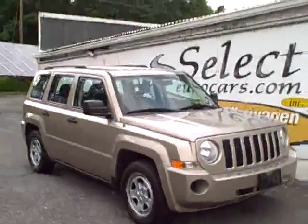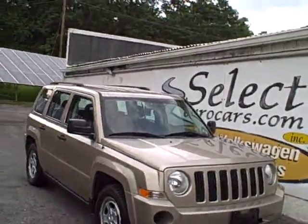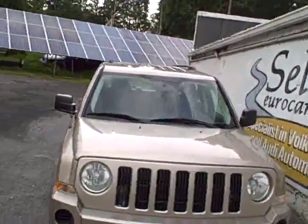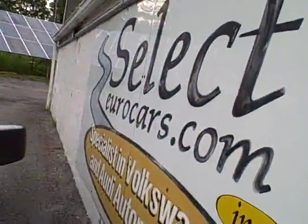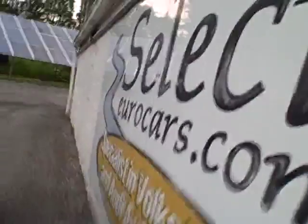2009 Jeep Patriot, just traded by an older gentleman — a retired Kodak engineer. He'd owned other Volkswagens and decided to trade this on a Volkswagen here at Select Your Cars, where we've specialized in Volkswagen and Audi for over 35 years, and we're open seven days a week.